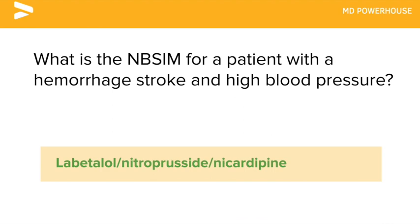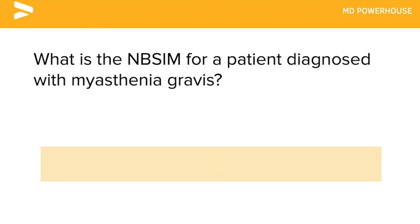What is the next best step in management for a patient diagnosed with myasthenia gravis? A CT of the chest to rule out a thymoma.